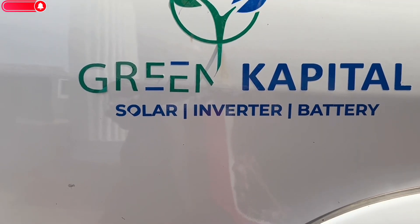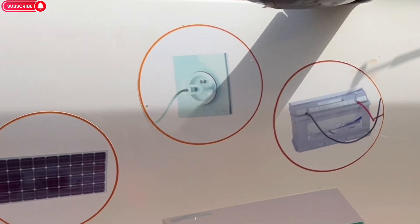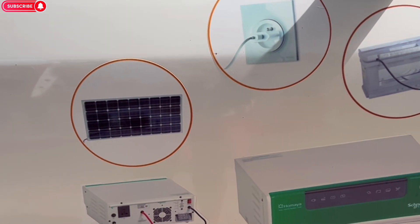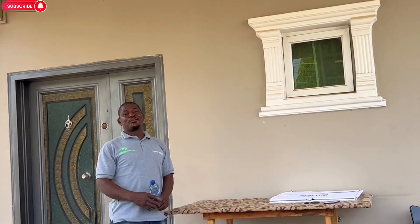So this is Green Capital — they do solar, they do inverter, and they also do battery. They will be ready to install anything for you, both panels and everything. Let me show you the one they've already done in our house so you can see their workmanship. The inverter is going to last for a very long time. They have workers here — Esther and Esther — representing Green Capital. Also with us is Lecon. The company has been in this business for the past seven years, with over two thousand customers satisfied.